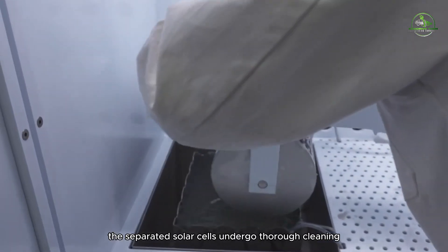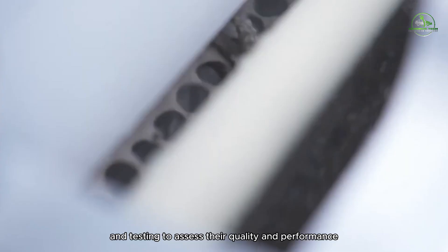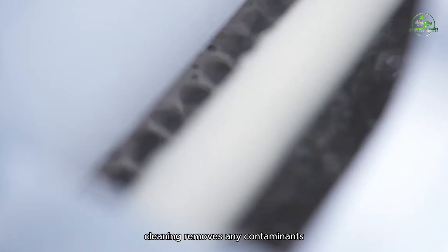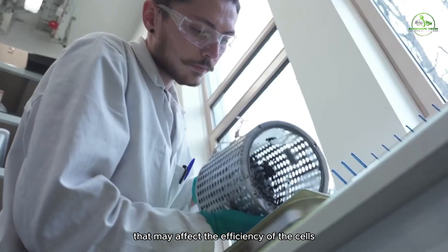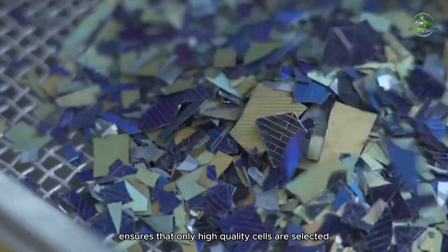The separated solar cells undergo thorough cleaning and testing to assess their quality and performance. Cleaning removes any contaminants that may affect the efficiency of the cells, while testing ensures that only high-quality cells are selected for refurbishment.